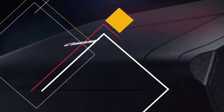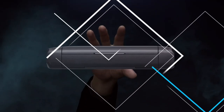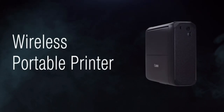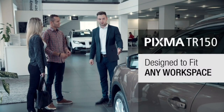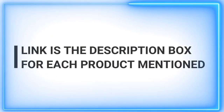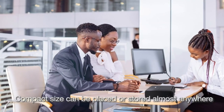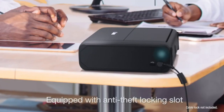Welcome to our channel. Are you tired of capturing amazing moments on your smartphone, only to have them trapped in the digital realm? Well, fret no more. In today's video, we're diving into the world of portable photo printers. We'll be sharing our top picks for the best portable photo printers on the market, allowing you to instantly transform your memories into tangible prints.